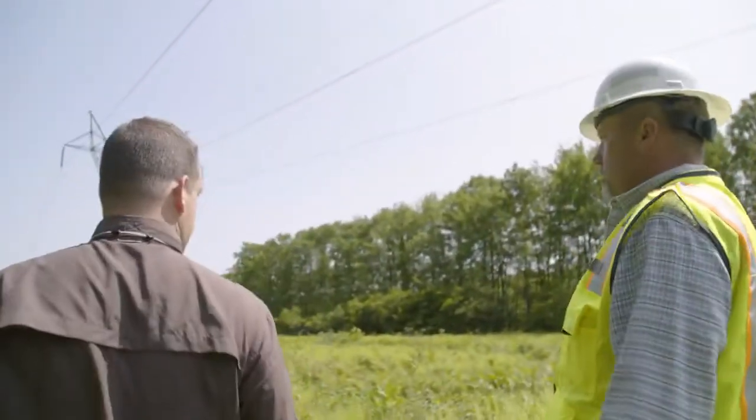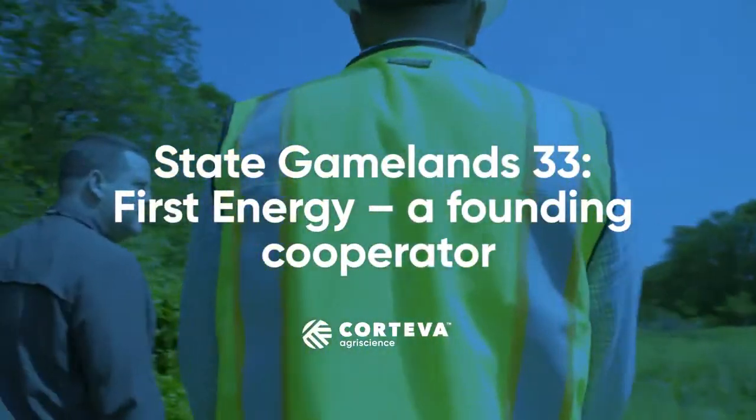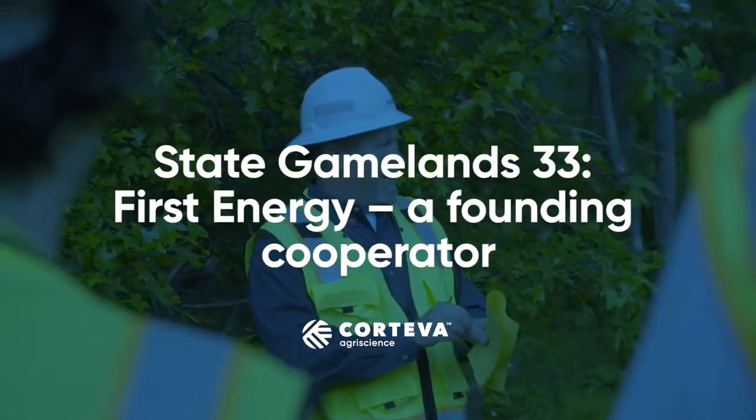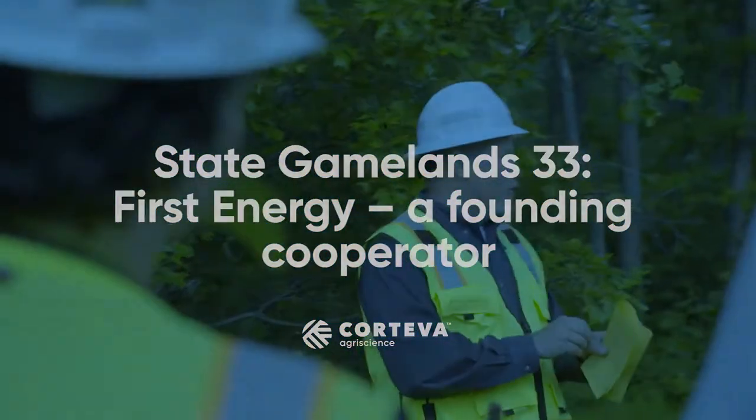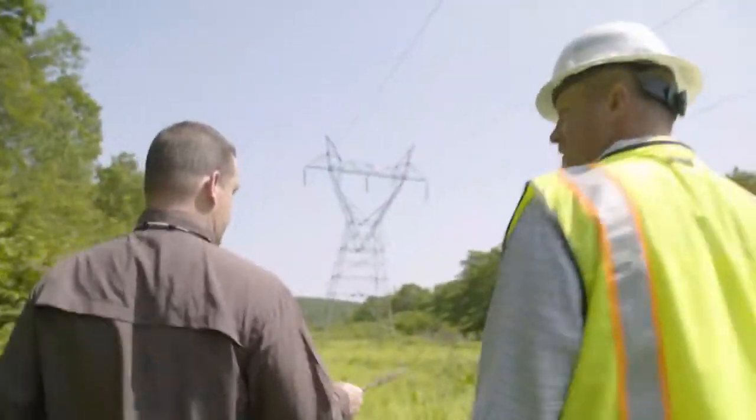This is a historic low-volume basal application site. First Energy and the predecessor utilities have been involved with the State Gamelands 33 research project since its inception back in the early 1950s.